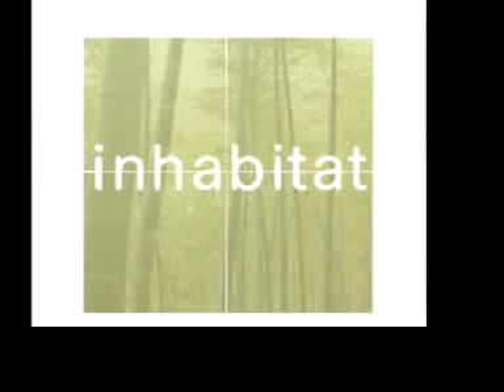Welcome to Inhabitat.com's continuing coverage of the London Design Festival, with me, Steve Lorimer. The Designer's Block is in a series of derelict buildings on Shoreditch High Street in London, yards away from the corporate headquarters and finance activity of the City of London.